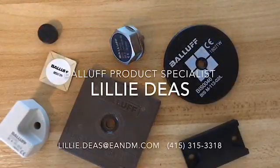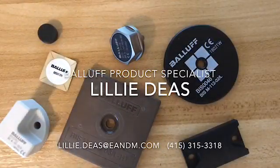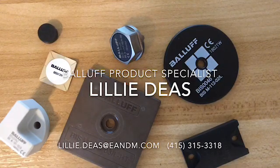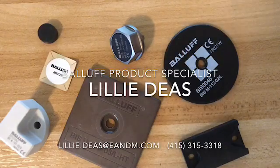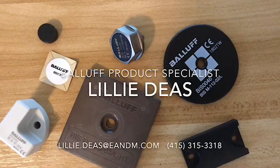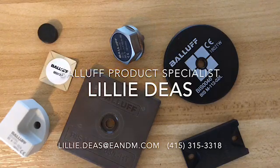Here are all the tags I showed you today. Hopefully this video was informative not only on the kinds of applications RFID is a great solution for — such as asset tracking, work in process, and logistical applications — but it also gave you some insight into some of the specialized tags Balif offers.